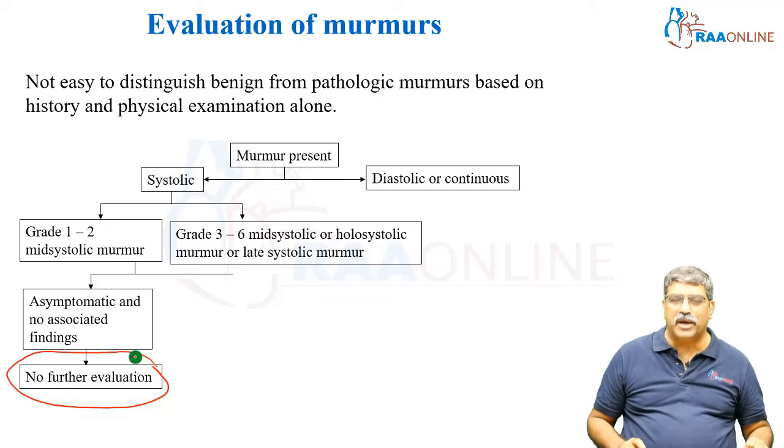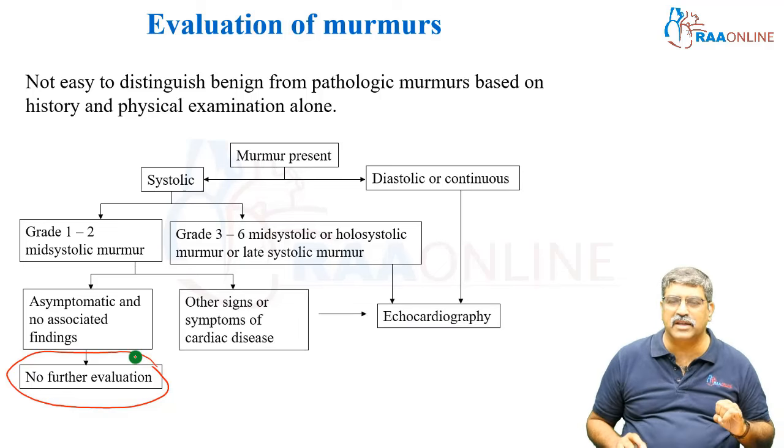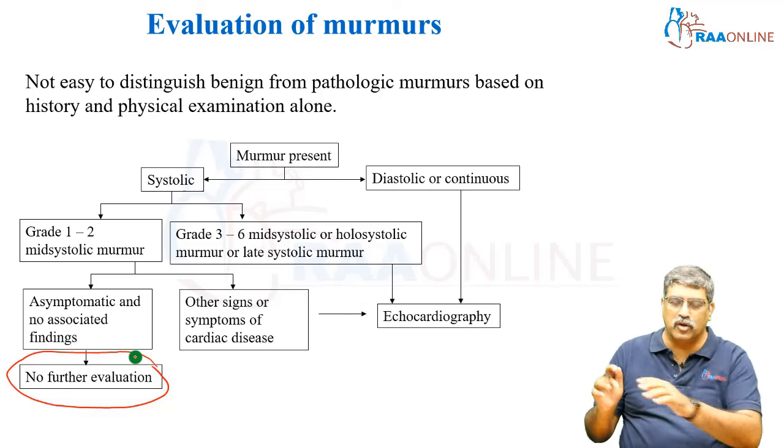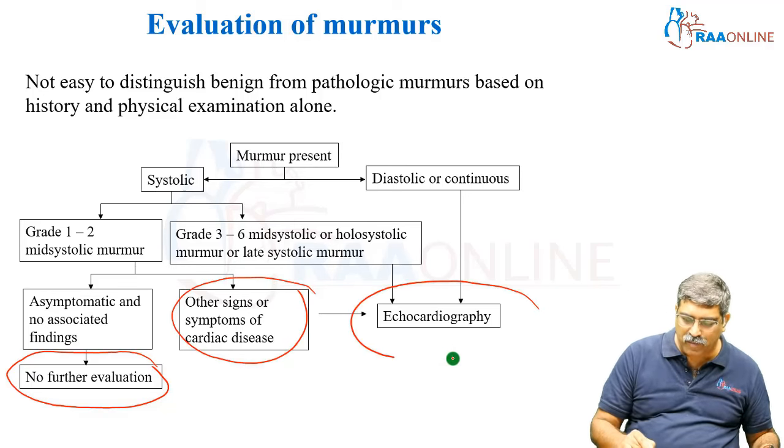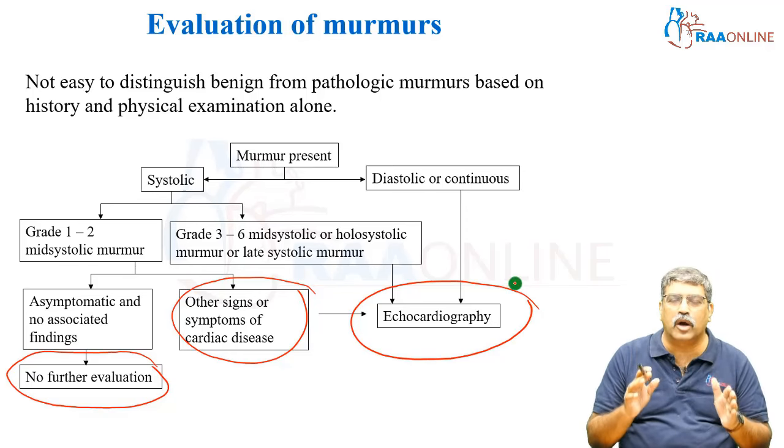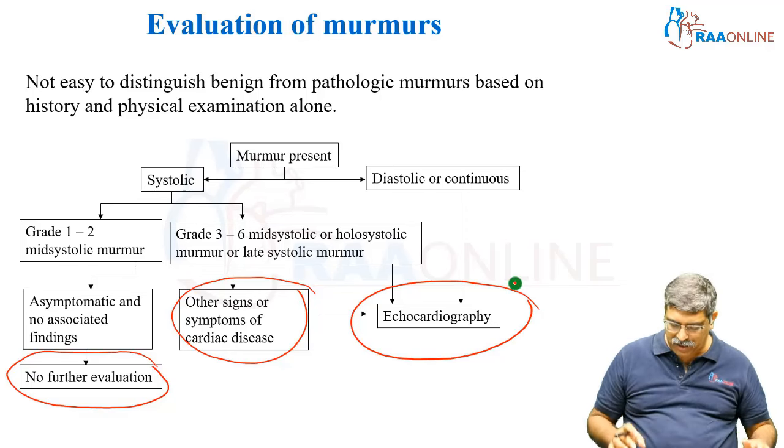However, if the patient is between grade three to six, or has a diastolic or a continuous murmur and there is an associated clinical symptom, imaging — that is echocardiography of the heart — should be done.